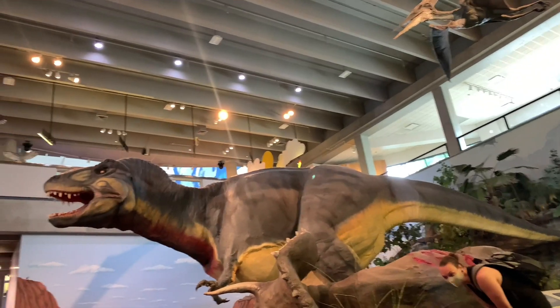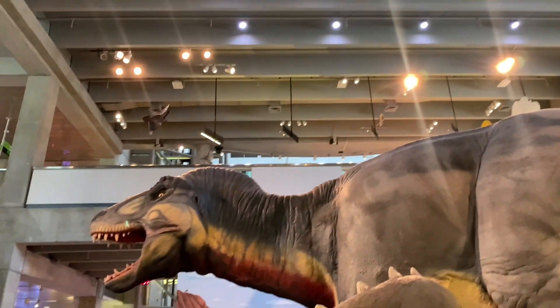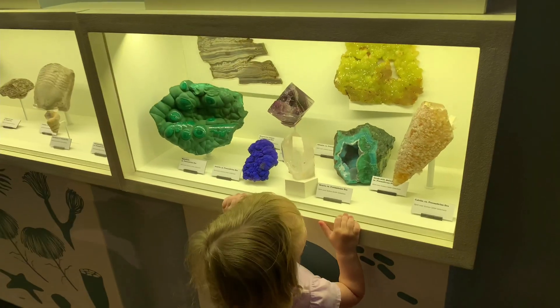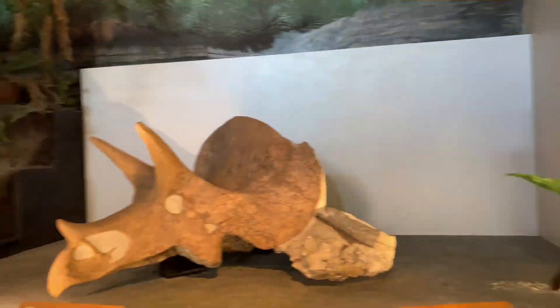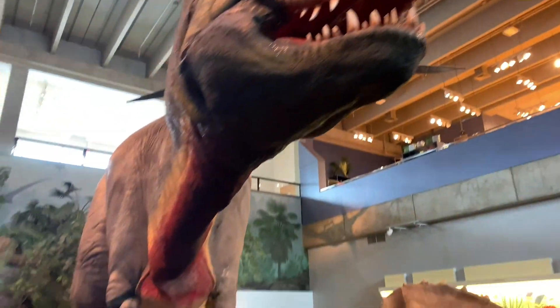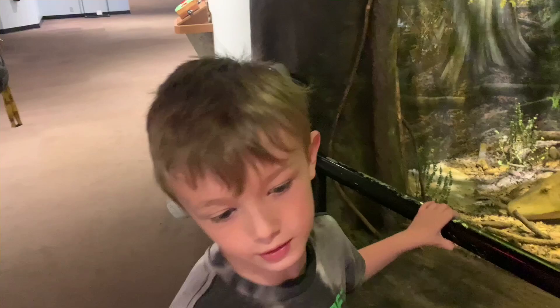It looks real, but it definitely isn't. The blonde actually looks real. This looks all real, so what I think happened is they took all the fossils and put them in here.